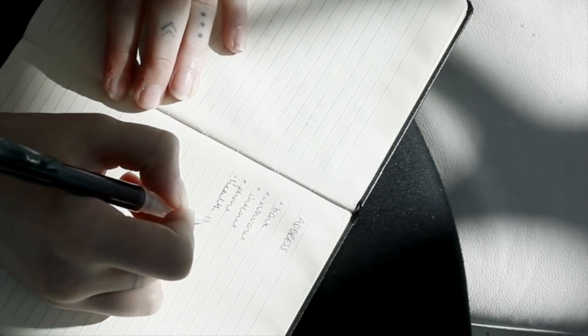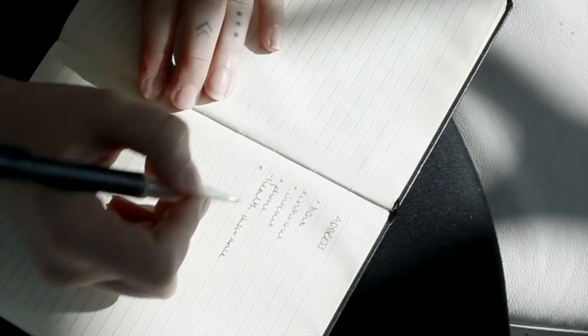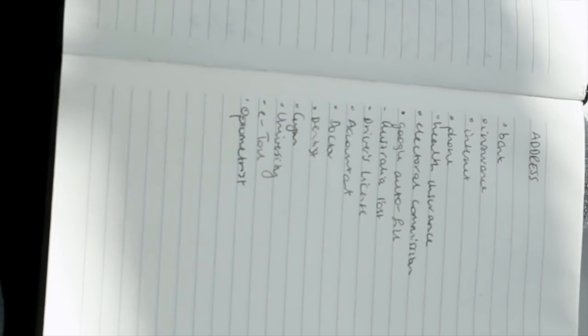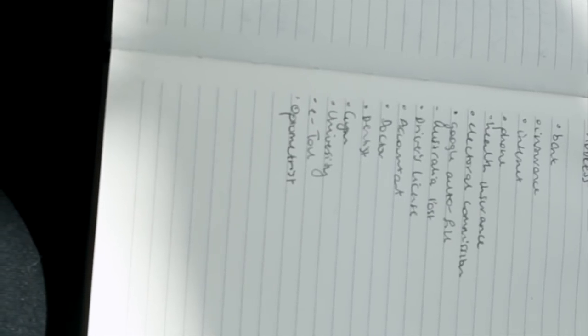Next, write a list of all the places that you're going to need to change your address. This can include your bank, internet, phone, health insurance, electoral commission, the post office, your driver's license, your accountant, doctor, dentist, gym, university, optometrist, Medicare, and of course your contents insurance.